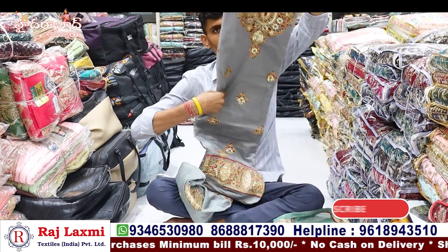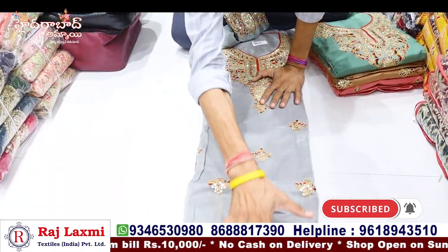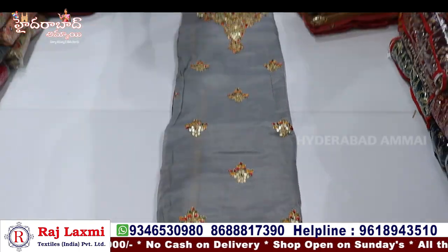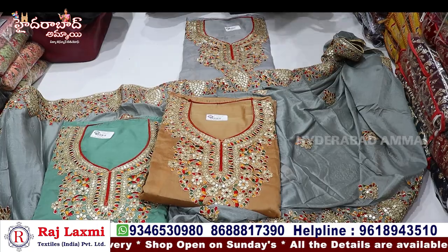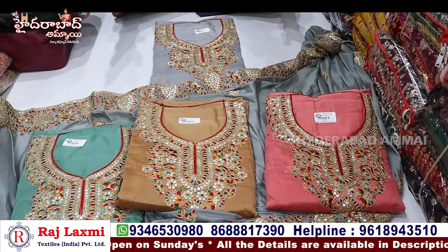You can see the dress material — Pakistani suit. This is the chanderi cloth with full neck work and two-sided border. It is full color. I have 50-60 designs available. The price is 640 rupees.